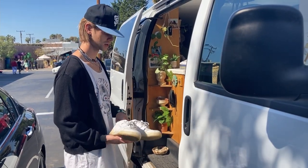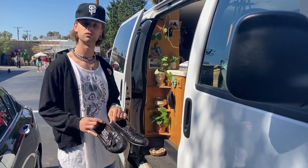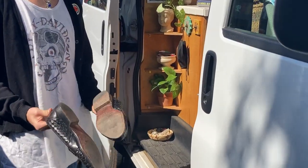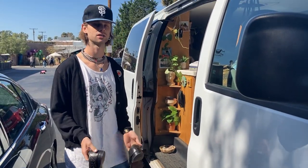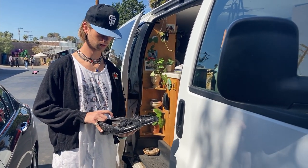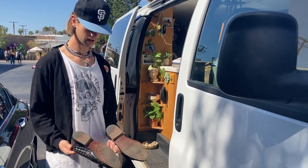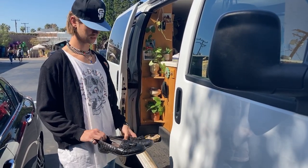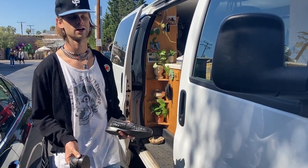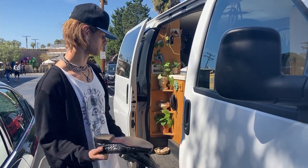These are some woven loafers that I wear a lot. I got these at Goodwill as well — I think I spent about $12 on them, which is a lot for a thrift shop. I wear these all the time and I've been looking for a cool pair of black loafers forever, so these are fun.